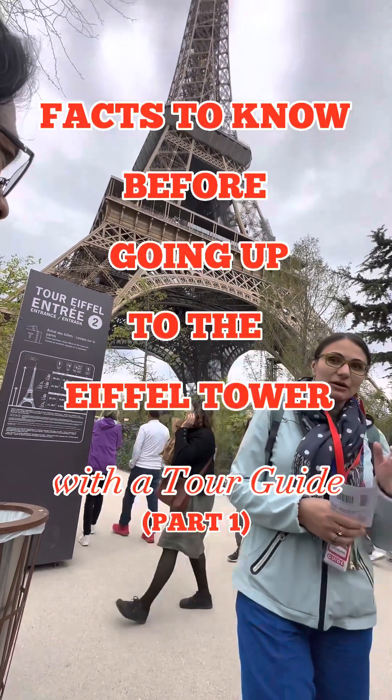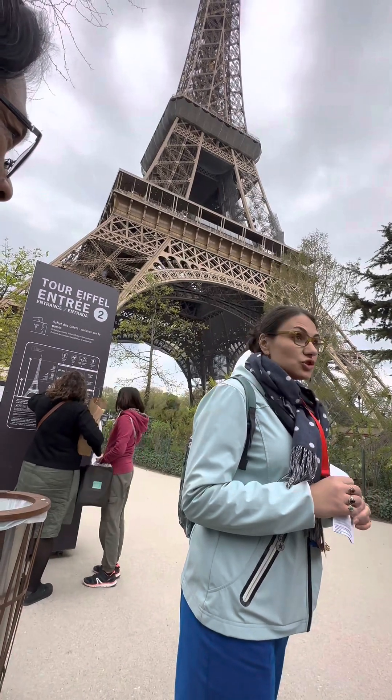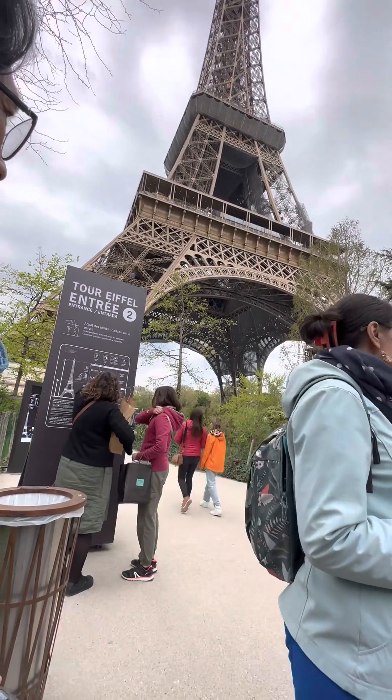Any ideas? No ideas? I'm gonna tell you. No one was killed during the construction of the Eiffel Tower. Zero dead. That was awesome. In the 19th century they did not have a lot of protection as much as today.